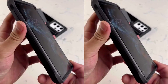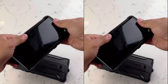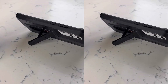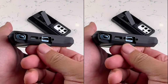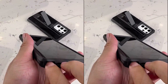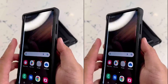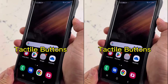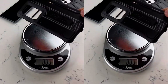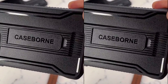But that's not all — this case offers even more convenience with its built-in kickstand. With a simple flip, you can prop up your phone in both landscape and portrait orientations, allowing for hands-free viewing of your favorite videos, movies, or video calls. Say goodbye to holding your device for extended periods and enjoy the luxury of a hands-free experience. With its durable construction, innovative features, and advanced protection, the Case-Born is the ultimate choice for those seeking optimal safeguarding for their Samsung S23 Ultra.